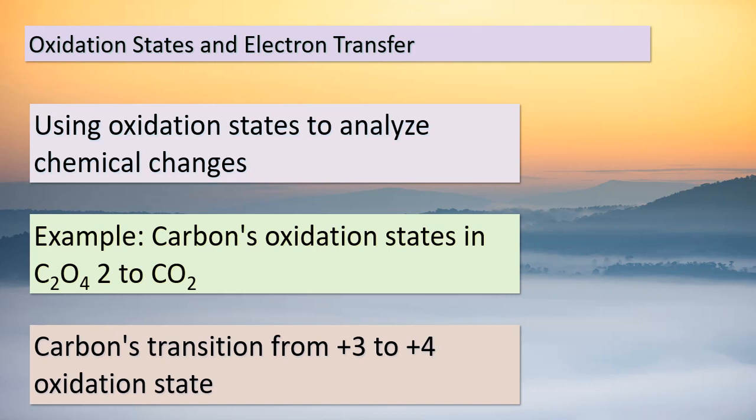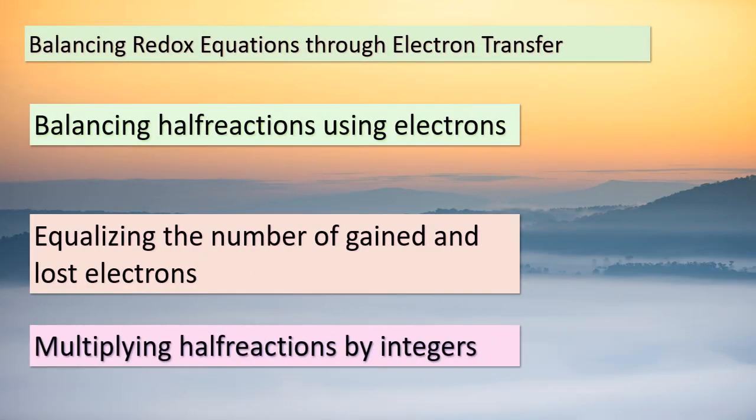Welcome back, students. Today, we're delving into the intricate world of redox reactions and how to balance them effectively. To achieve balance, we need to ensure that the number of electrons gained in one half-reaction matches the number of electrons lost in the other. This brings us to an essential step: multiplying each half-reaction by an appropriate integer. This multiplication allows us to achieve the equilibrium we seek. Consider the reaction involving permanganate and oxalate ions — we multiply the permanganate half-reaction by 2 and the oxalate half-reaction by 5. This gives us a balanced equation where the number of electrons gained equals the number of electrons lost. By performing this crucial step, we ensure that redox reactions follow the principle of electron transfer.